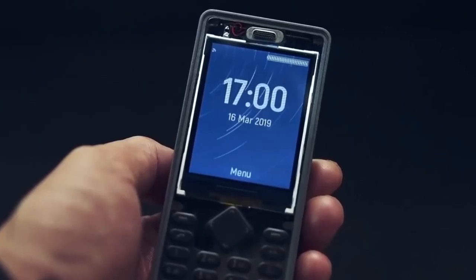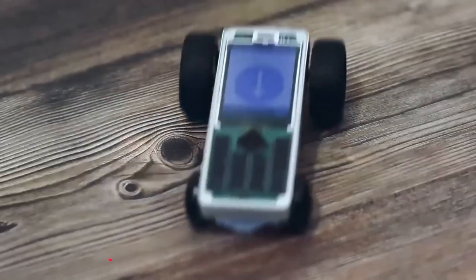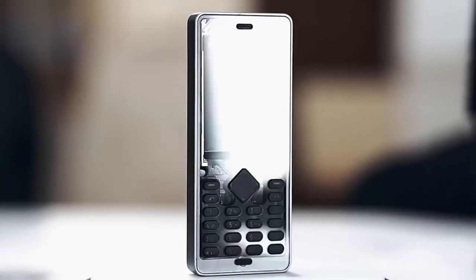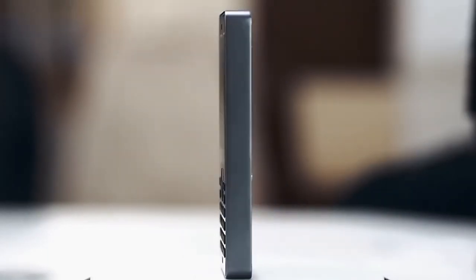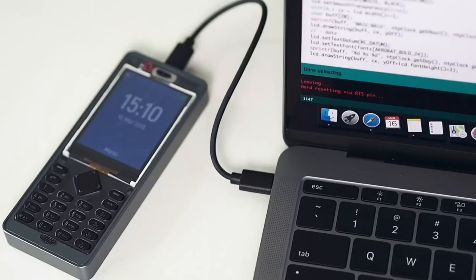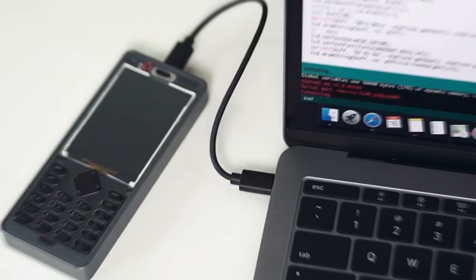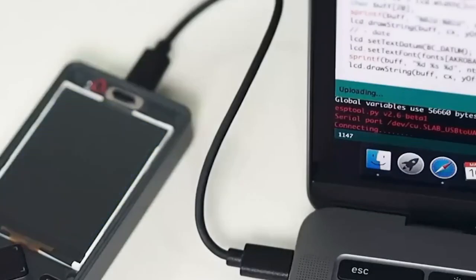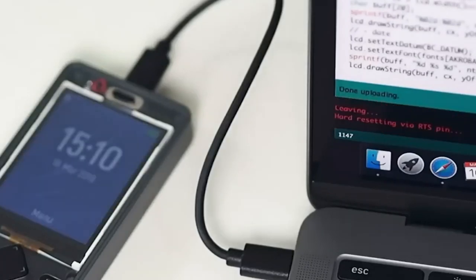It comes at a price of $141,660. The WiFone is more than just a phone — it's a whole world of possibilities. You can use it as a Wi-Fi hotspot, connect to IoT devices, and even create your own games and apps. Whether you're a seasoned developer or a curious beginner, the WiFone is the perfect device to help you explore the exciting world of open-source tech.